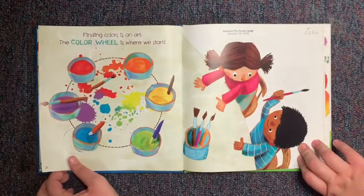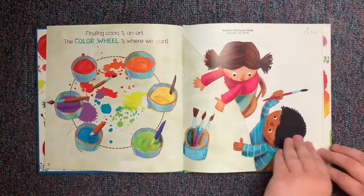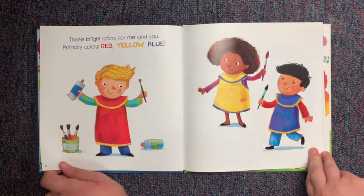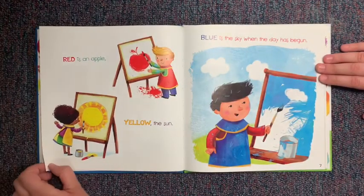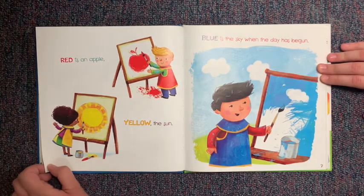Finding colors is an art. The color wheel is where we start. Three bright colors for me and you — primary colors: red, yellow, and blue. Red is an apple, yellow is the sun, blue is the sky when the day has begun.